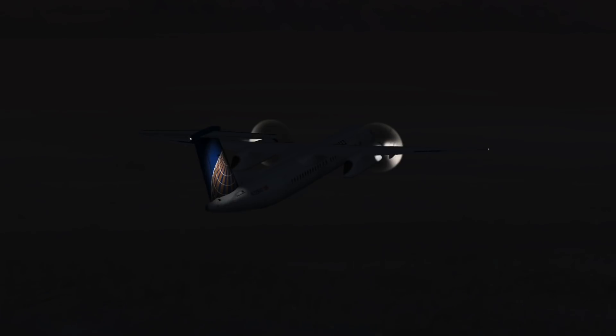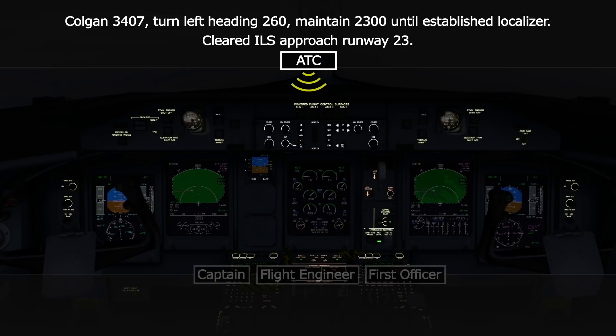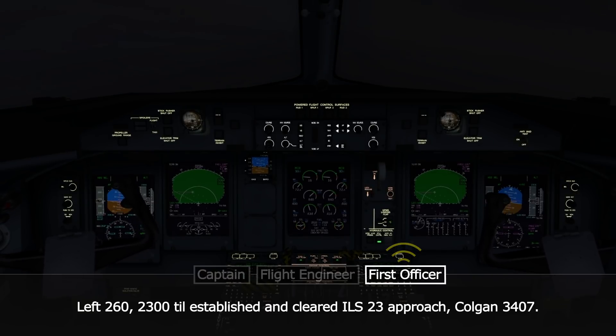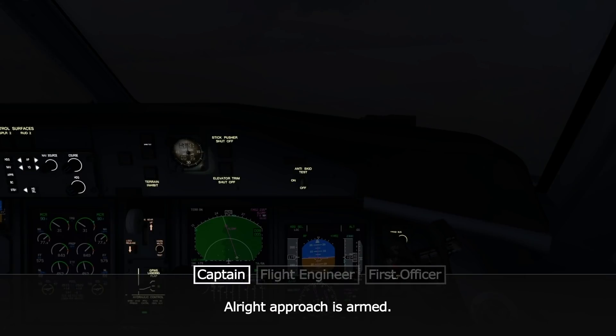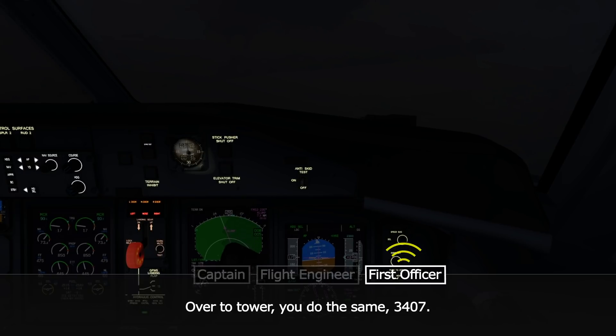With strict speed limits in place for the approach into Buffalo, the captain begins to slow down by reducing power to idle and extending the flaps. ATC clears Colgan 3407 for the ILS approach runway 23, instructing a left turn heading 260 and to maintain 2,300 feet until established on the localizer. The crew is handed off to tower on 120.5.